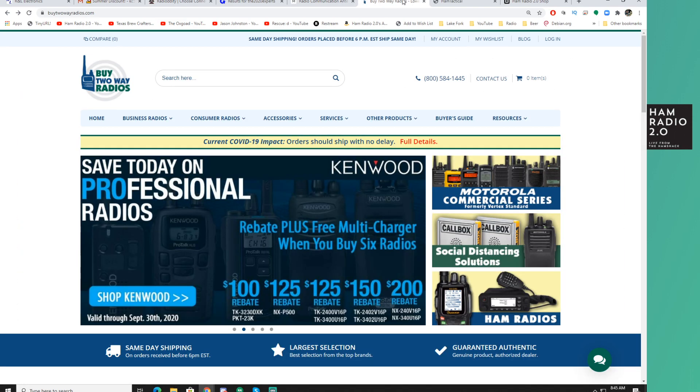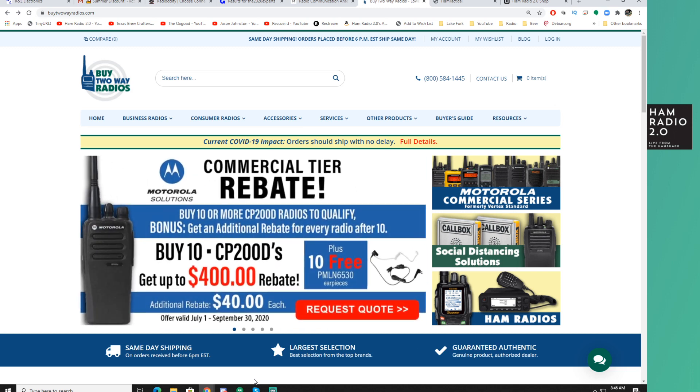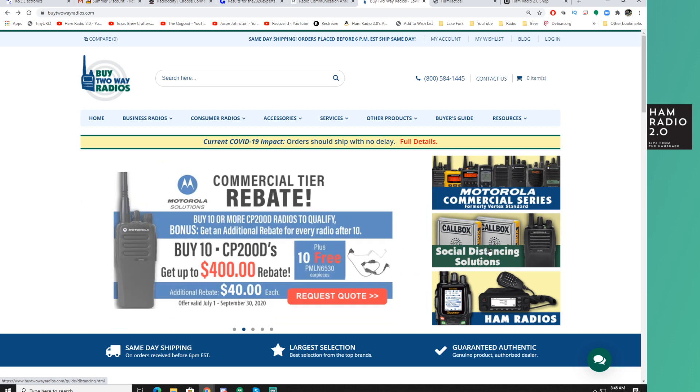Buy Two-Way Radios has a bunch of professional and commercial sales going on. They've got a commercial rebate: buy 10 or more of the CP200 Delta and get an additional rebate for every radio after 10 — buy 10 and get up to a $400 rebate. So if you're in the commercial industry or use these for something specific, this is a commercial solution. He's got a whole line of Motorola commercial radios here, and social distancing solutions.